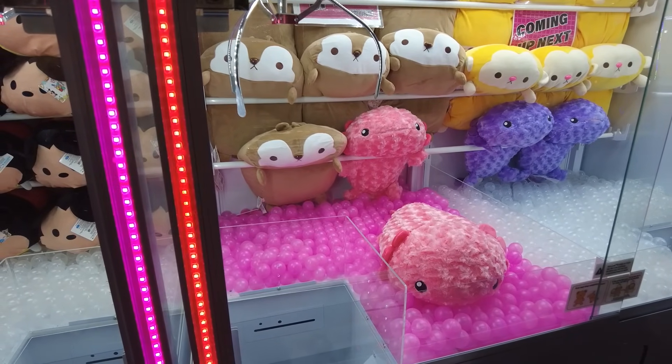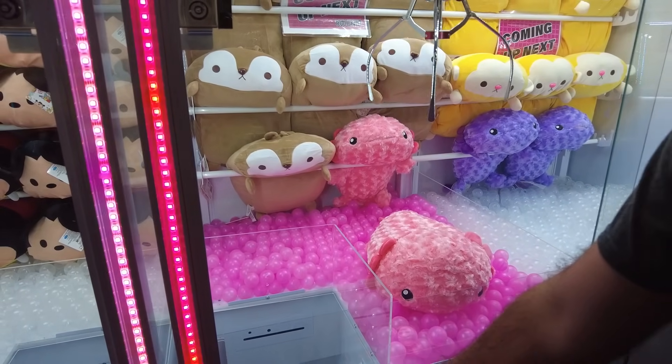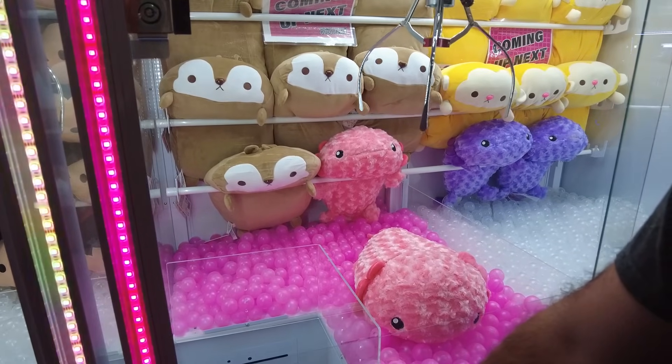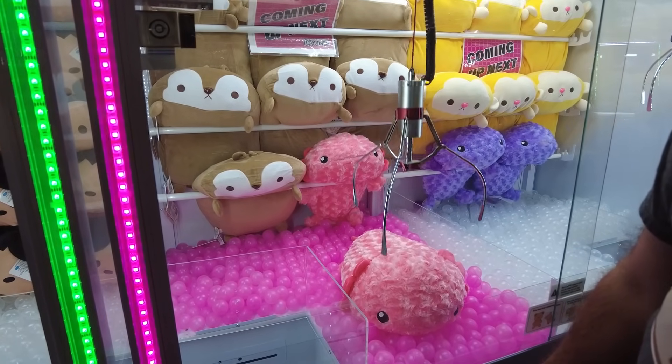It hit the first one in the back. I didn't expect it to pull that well. I thought it would have been terrible — I thought it was toast. I wasn't going to be negative, but I was like, oh, it wasn't that great of a grab. I was ready to put more credits in. First science — let's see.